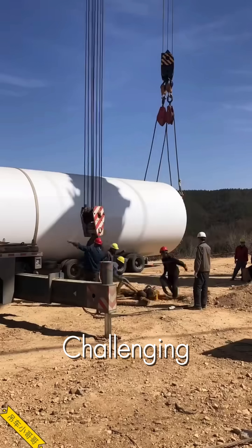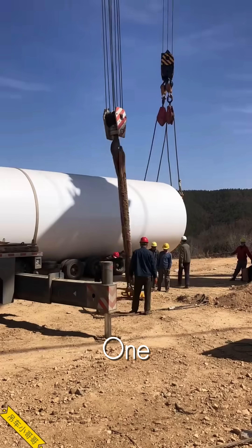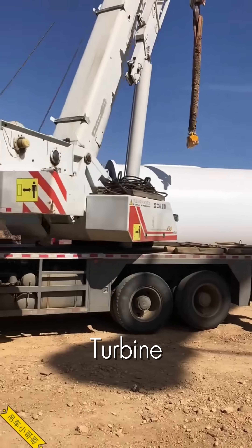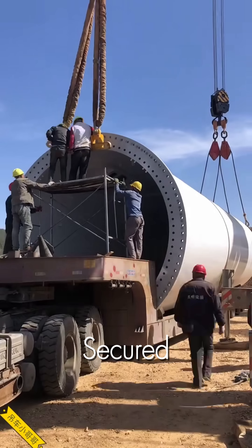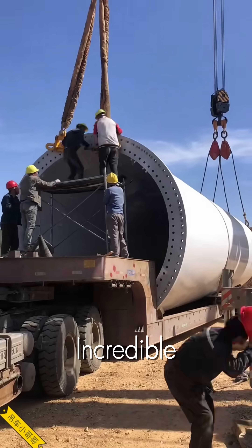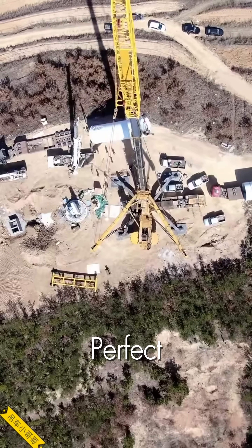But the most challenging lift is the final one. The massive nacelle, the heart of the turbine, is lifted hundreds of feet and secured — a moment of incredible tension and perfect coordination.